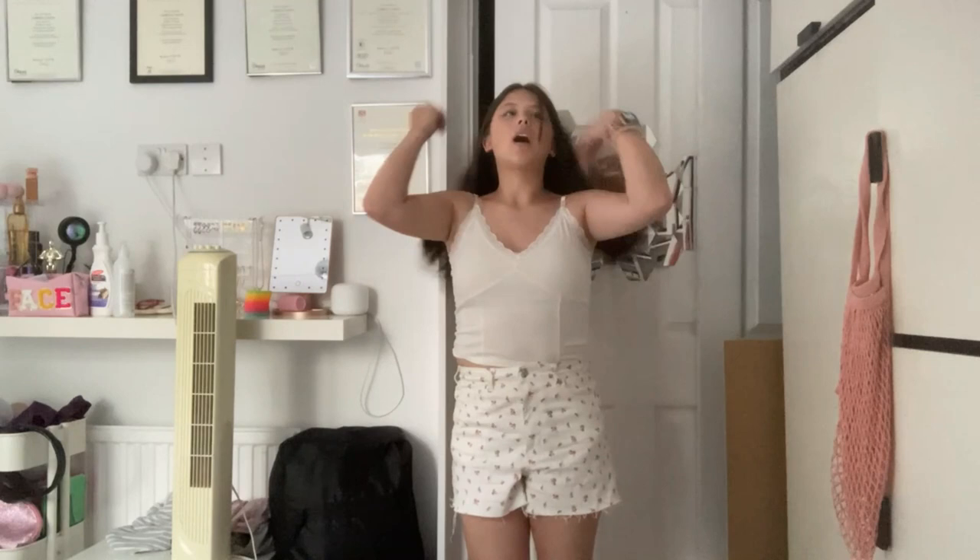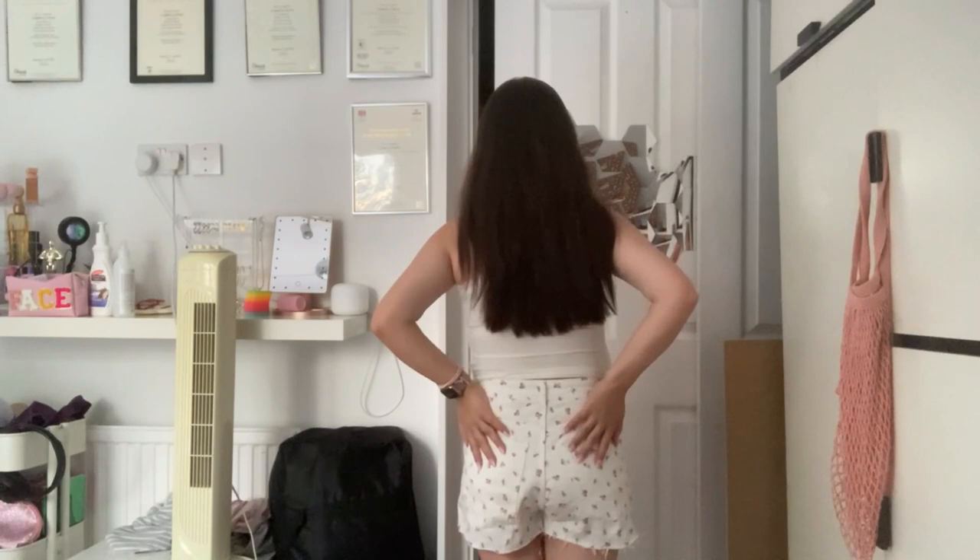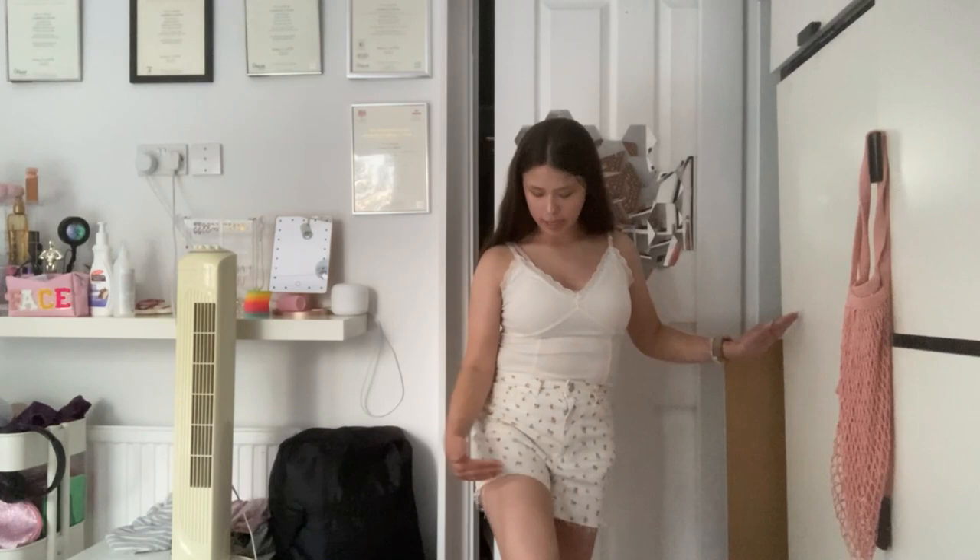Now let me show you what the floral shorts look like. These are the floral shorts — I like them, they're really comfy. They are a little bit too small but they still fit. Here's a 360 — they have two pockets on the back and it's not too short, comes up to about midway on my thigh. Yeah, I really like them.